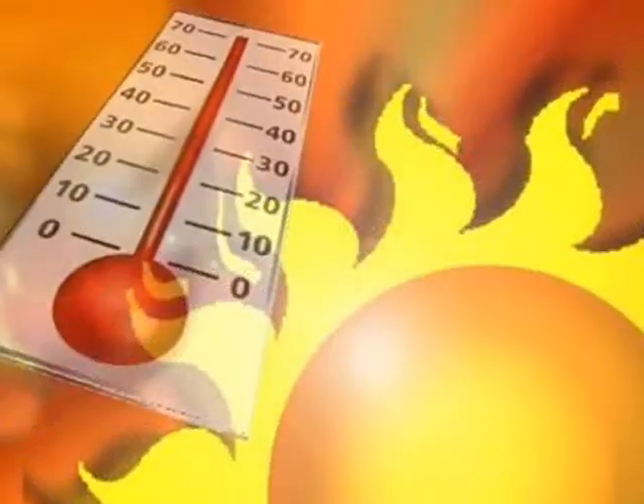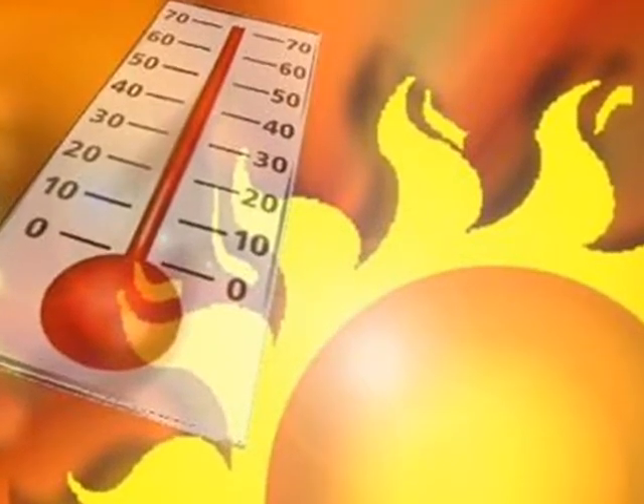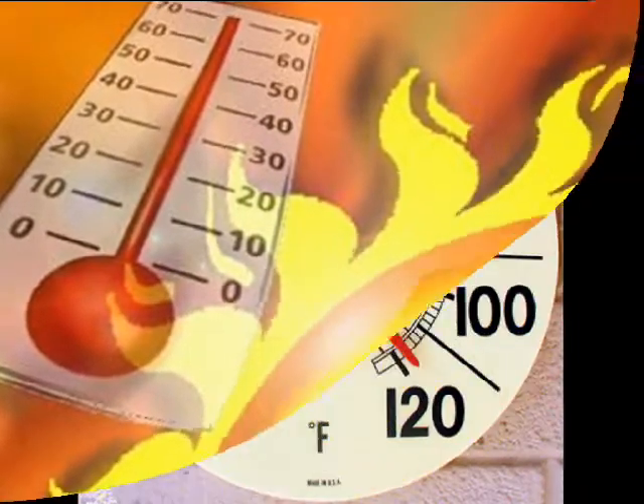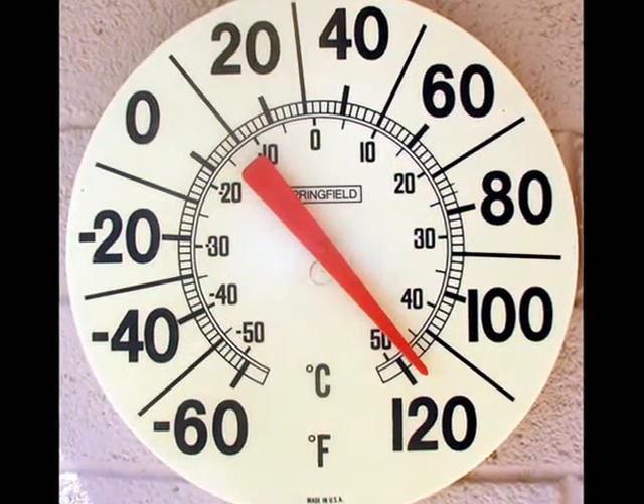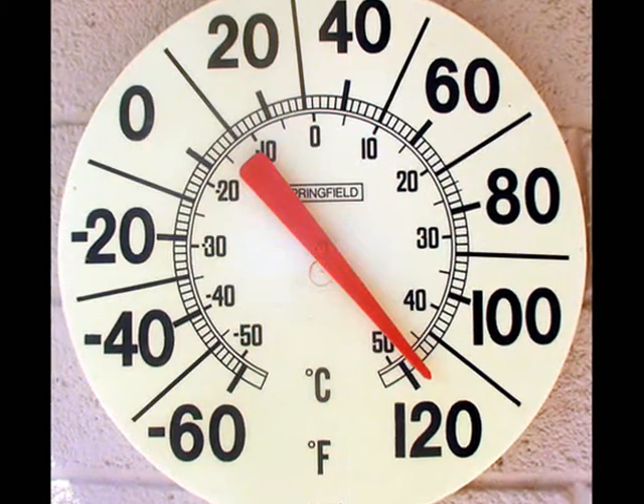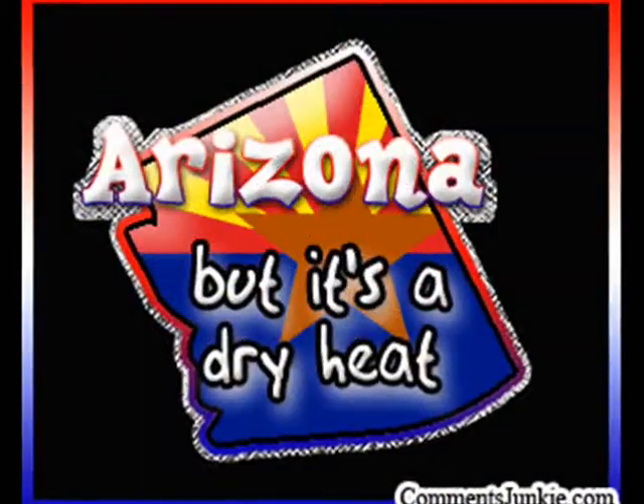The weather here in Arizona gets very hot in the summertime. In some places it could get to be up to 116 degrees. There's not a lot of moisture in the air, so it doesn't seem quite as hot as it sounds. It's called a dry heat.